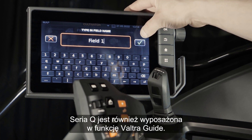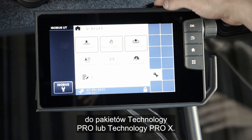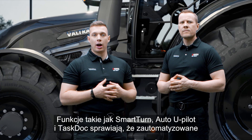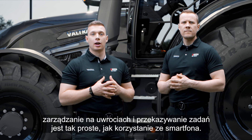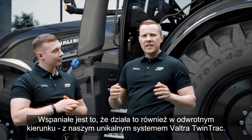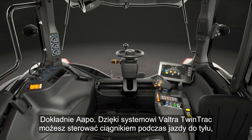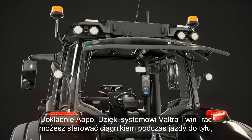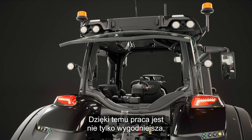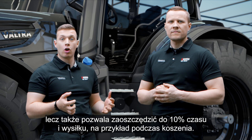The Q-Series also comes with Valtra Guide readiness. For the full smart farming experience, customers can choose to upgrade to Technology Pro or Technology Pro X packages. Features like Smart Turn, Auto U-Pilot and Task Dock make automated headland management and task transfer as easy as using your smartphone. This also works in reverse with the unique Valtra Twin Track — allowing you to operate the tractor in reverse with full visibility over the implement without straining your neck, saving up to 10% of time and effort, for example in mowing.